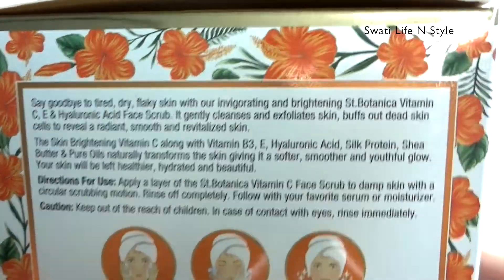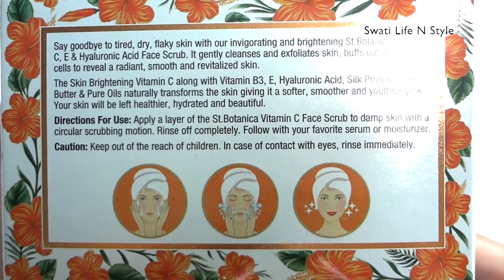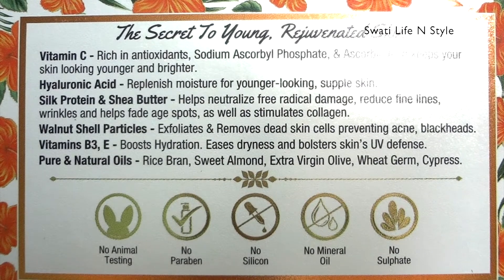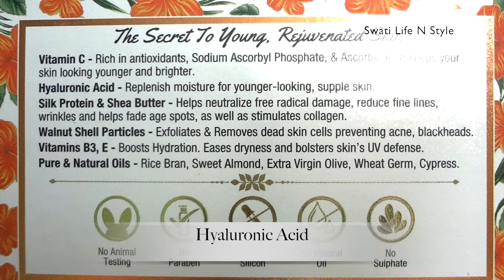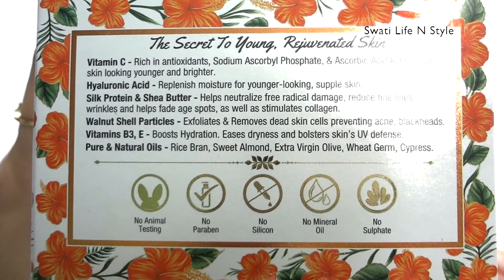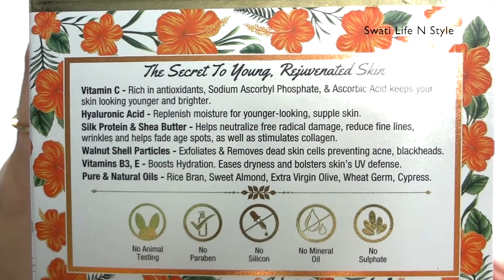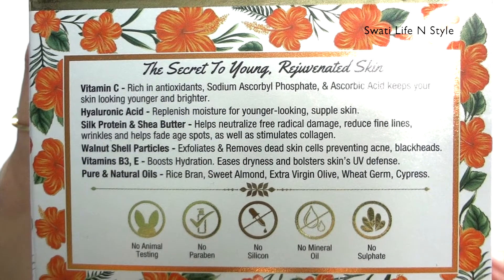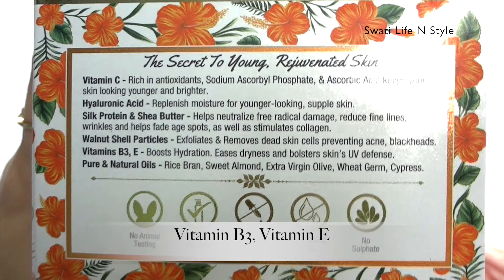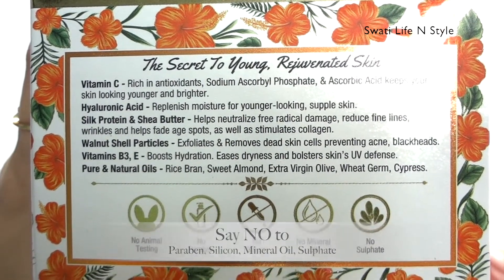So now let's talk about this product's claims. It claims to help tired, dry, and flaky skin. The skin is left very soft and moisturized. It is free from mineral oil, sulfates, and harmful chemicals, and there is no animal testing.